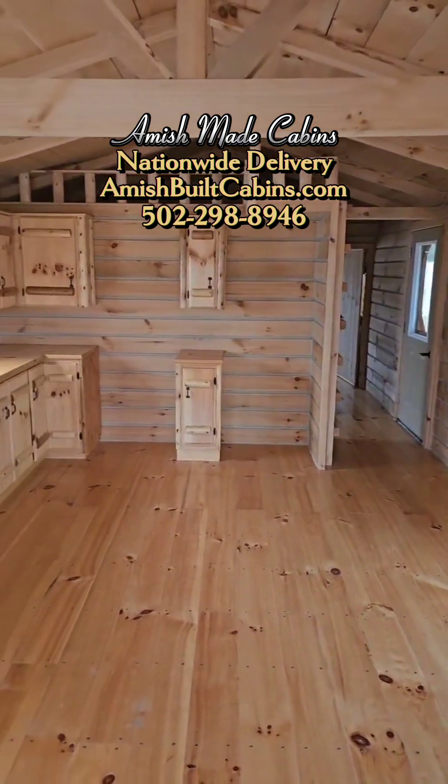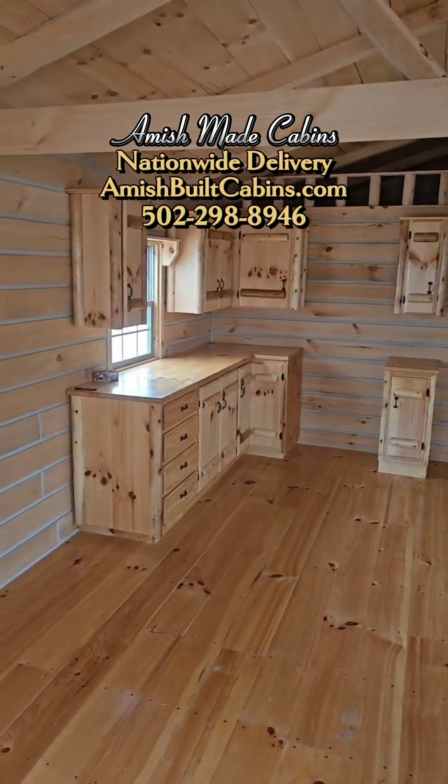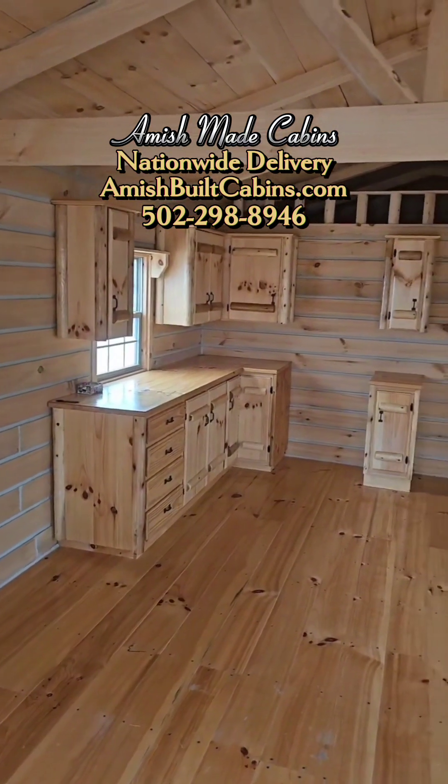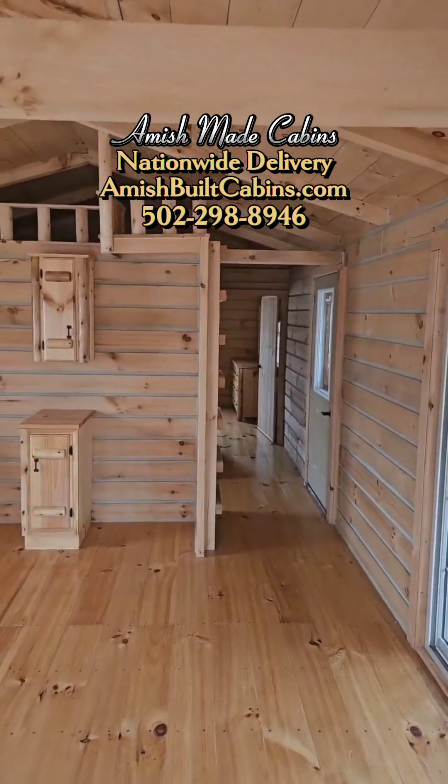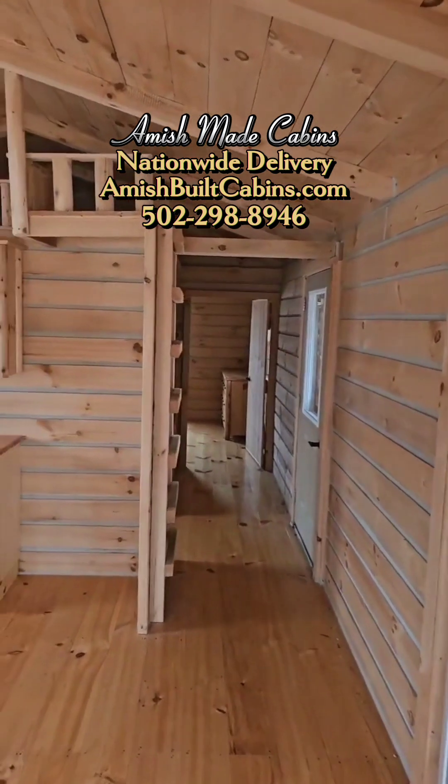This is our best selling one-story, one bed, one bath cabin — that's why I show it so much, because we sell several of these every week. This is the one we call El Chapo Muchacho.